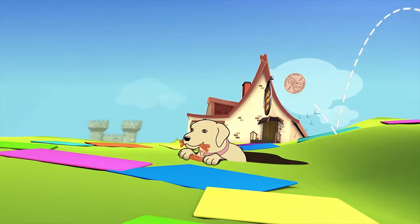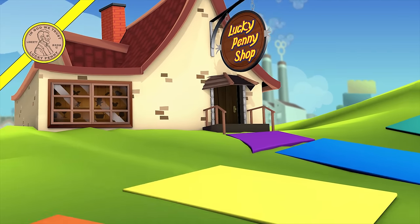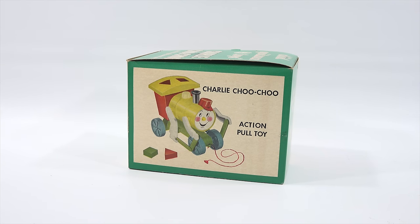You are now watching a Lucky Penny Shop product feature. Hey, it's Lucky Penny Shop. Today I'm excited to check out a toy all the way back from the 1950s. I think today I'm going to do a couple of older items — I have one going back to the 1930s, so you'll see that on video today as well.